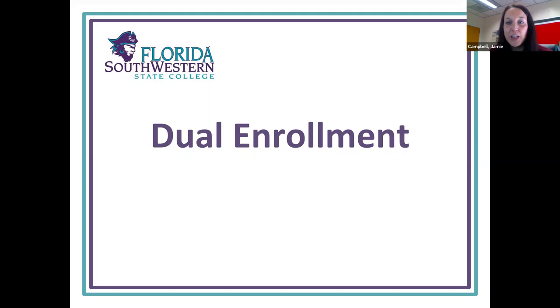Hi, future DE students and parents. My name is Jamie Campbell and I'm one of the school counselors here at North. And I have with me Miss Jocelyn, a FGCU school counselor intern.